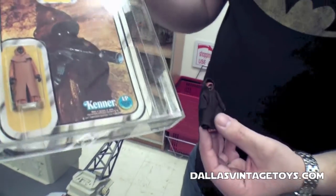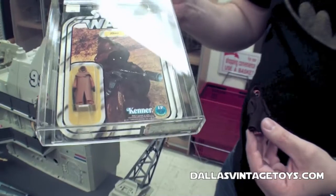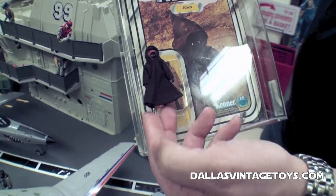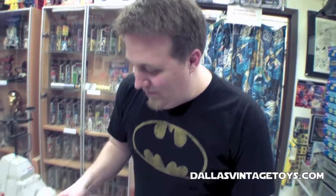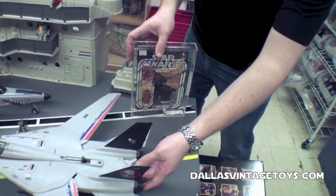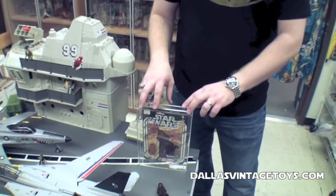People weren't buying as many of these. The story about how we got this one: the guy's first job was working at North Park One and Two in Dallas — that was like the number one theater to go to. They would give away action figures sent to them by Kenner, and they just had leftover ones because people weren't picking the Jawa — they thought he looked a little bit lame or not as cool as other figures. But that's one of the most expensive action figures now.